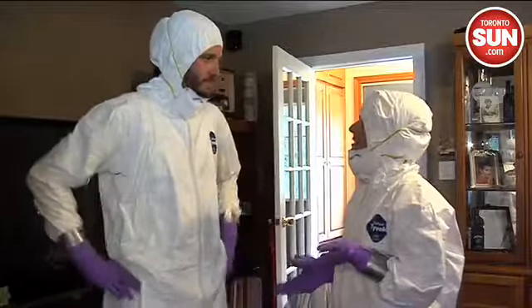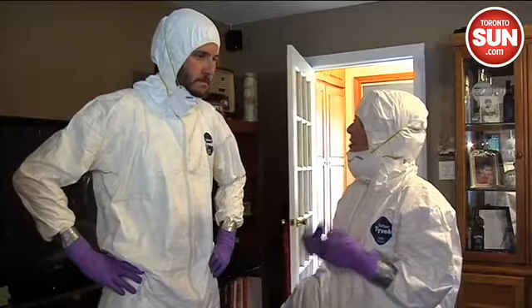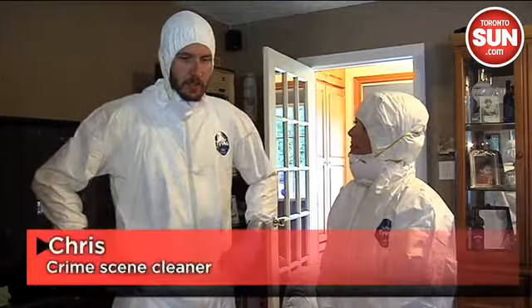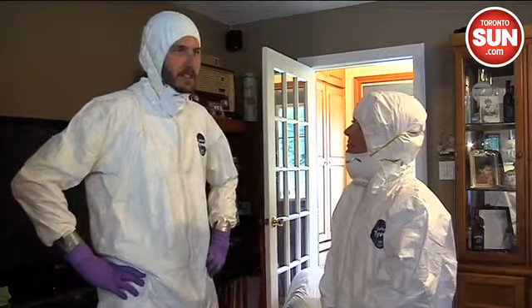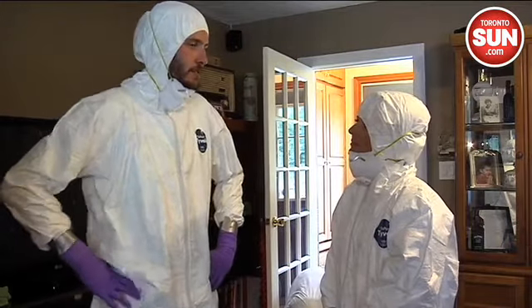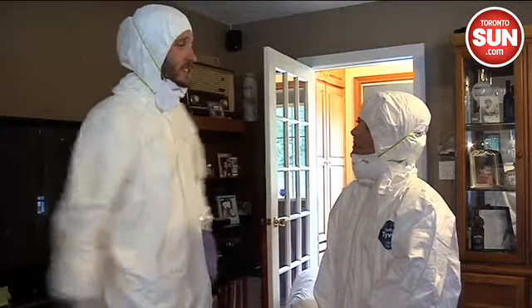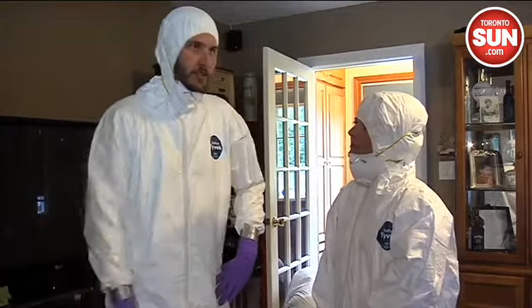So Chris, tell us what goes into cleaning a crime scene from day one to finish. Well, first you'd want to know what you're walking into — when technically you don't really know what you're walking into. So you don't know how gory it's going to be? Yeah, I don't know. Unless our boss tells us exactly what it is, we usually go in blind.